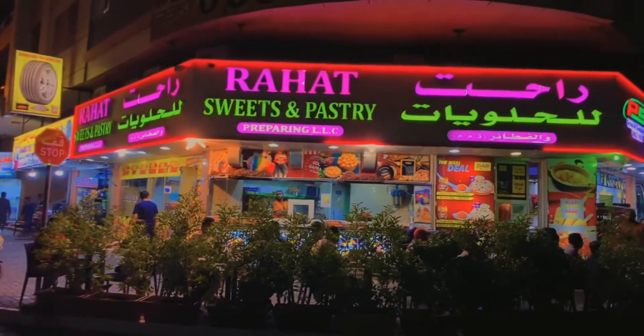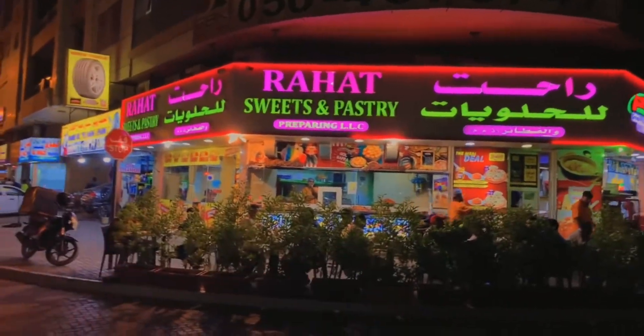You can also visit here — it's in Ajman, near the gas signal. You can see there's a signal right here, and beside it we have Rahat Sweets — the best treat.